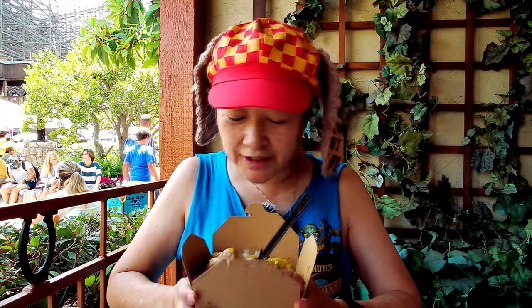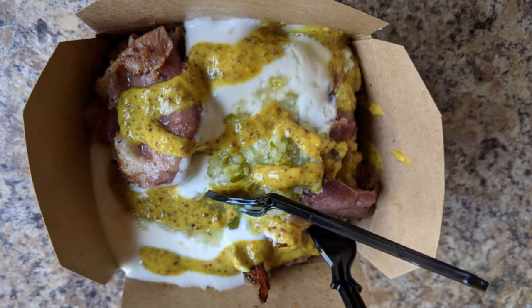Today we're here at Knott's Berry Farm and I went to Calico Tater Bites and I got their pastrami bites, tater tot bites, whatever you want to call them.